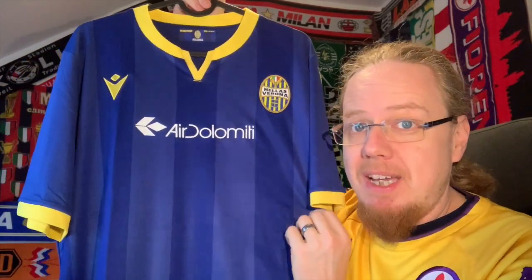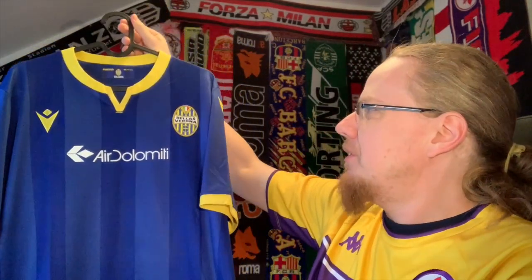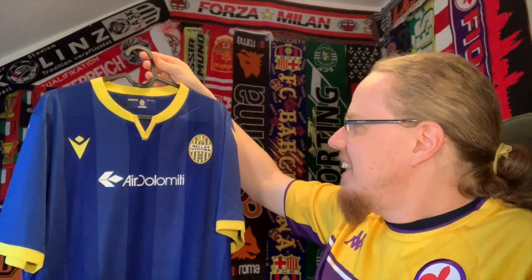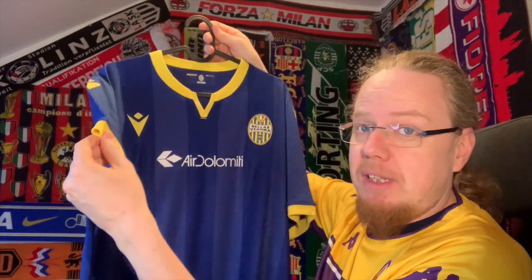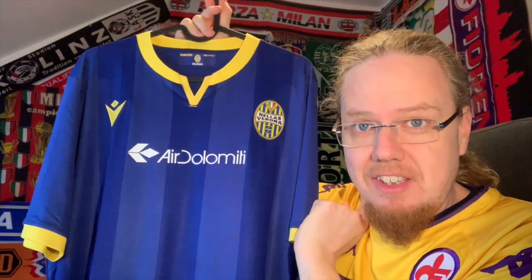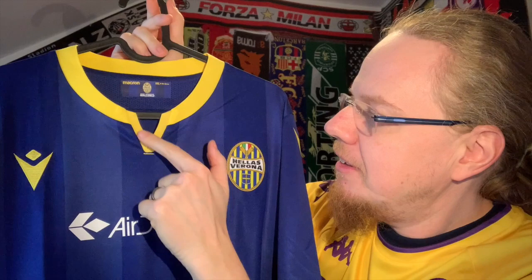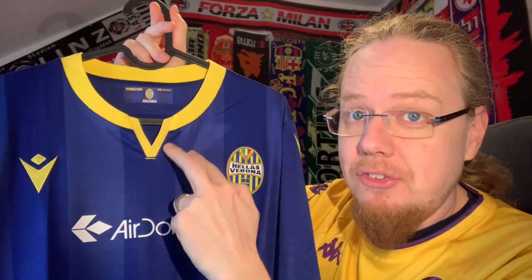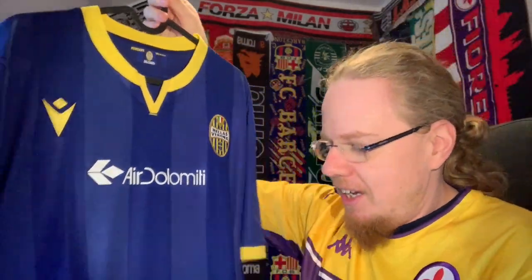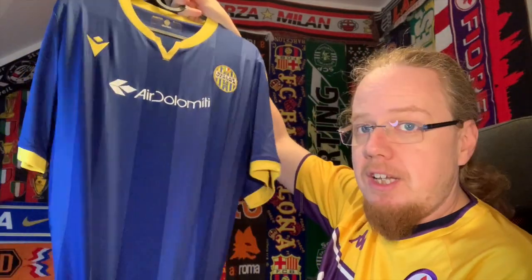The jersey has a variant — I think it's a reference back to the 80s — a subtle shadow stripe pattern, two tones of blue. When I first saw it I wasn't sure about it, but I have to say there's a certain class to it. It's rather simple but has a yellow collar with a really nice detail: there's a V-shaped notch cut into it — a V for Verona. I really like that little touch; it's very perfectly done.